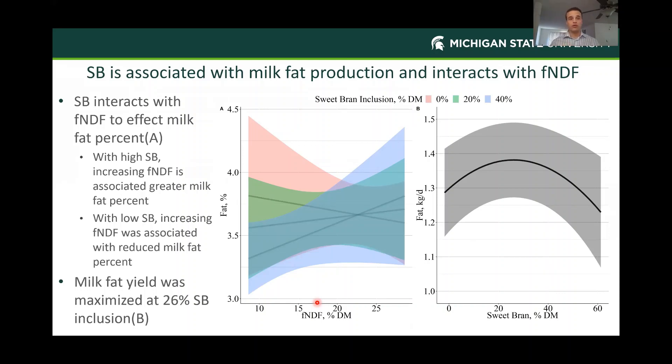Sweet bran was associated with milk fat production. Looking at fat percent by forage NDF in this first panel, when we're feeding high amounts of sweet bran, increasing forage NDF has a positive effect on milk fat percent. That tells me we need adequate effective fiber when feeding cows non-forage fiber sources. Looking at fat yield on the right, sweet bran had a quadratic response, optimized at about 26% dry matter for sweet bran. There is a wide confidence band, so you can see excellent fat yields up to 40% sweet bran inclusion—but beyond that you're going to see decreasing milk fat yield.